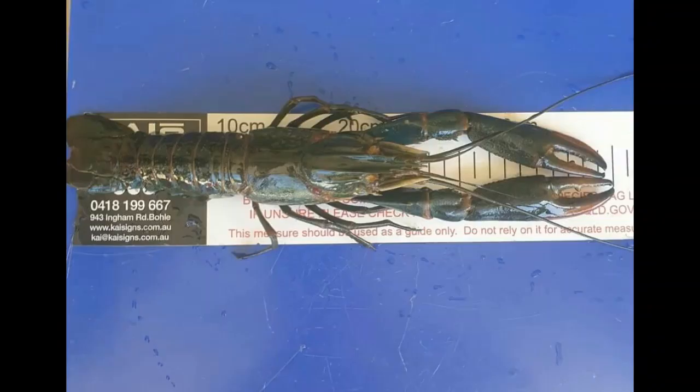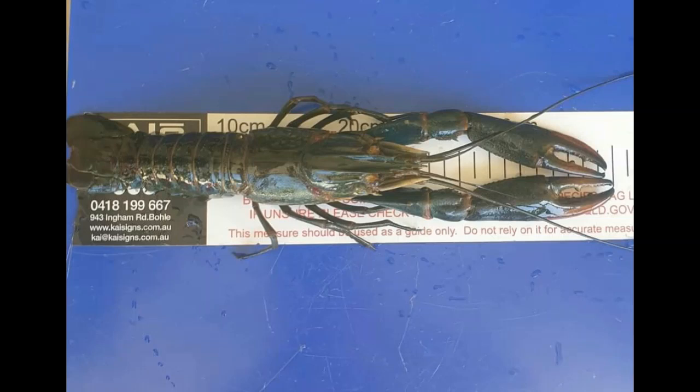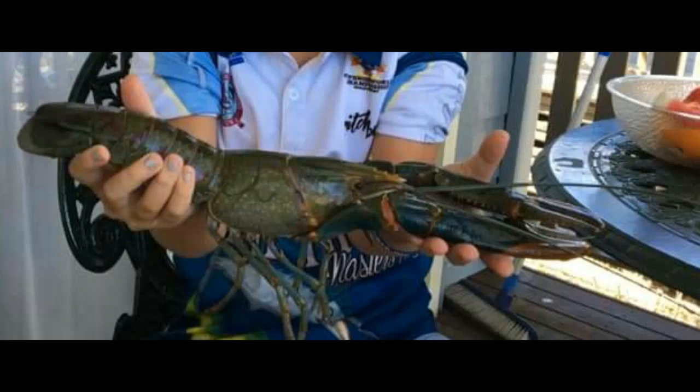Have a look at this next one — it's the biggest red claw I've ever seen: 57 centimetres. What an impressive red claw, caught by Andrew. Well done Andrew — you have the biggest red claw in Queensland to date.